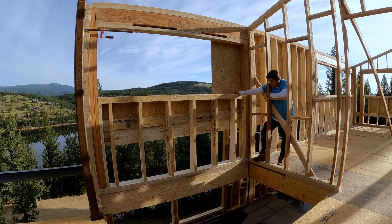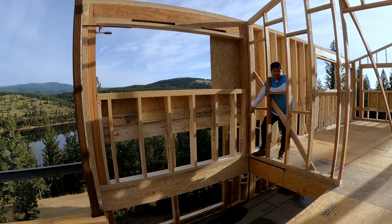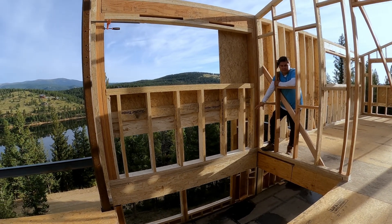So here we are. This wall is actually a bit more interesting because, as you can see down here, it is sitting on a beam. So it is kind of like floating in the air.